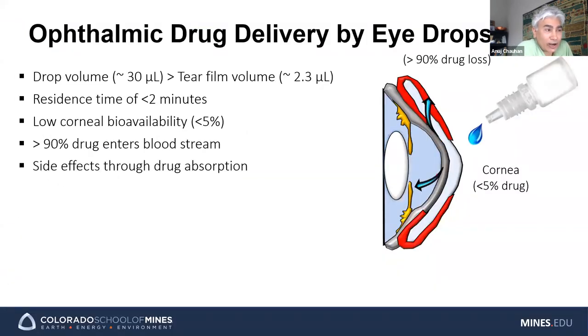You are ophthalmologists, so obviously you're familiar that you can deliver drugs by eye drops — of course, the most common way of delivering drugs. But the problem is when you put the drug in your eye, most of the drug doesn't end up going to the cornea. Because what happens is when you blink, a lot of the drug gets swept away.